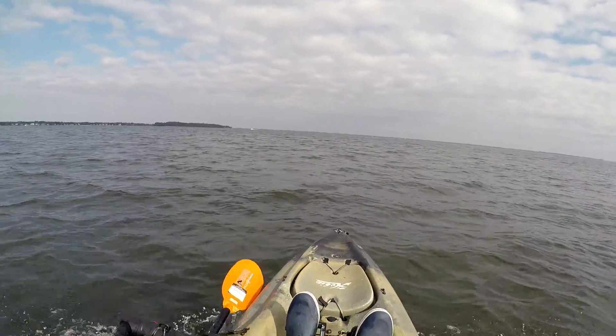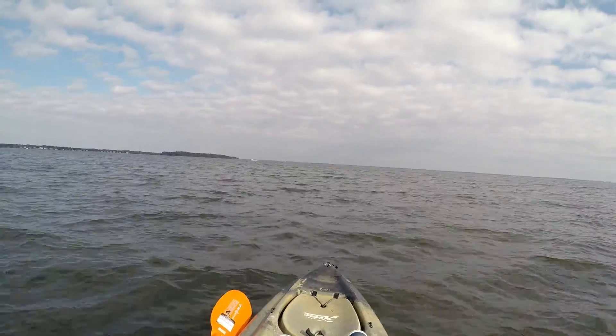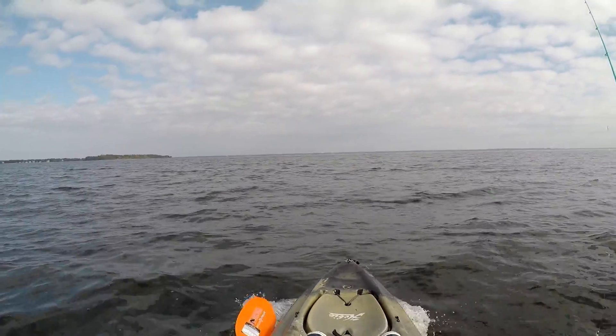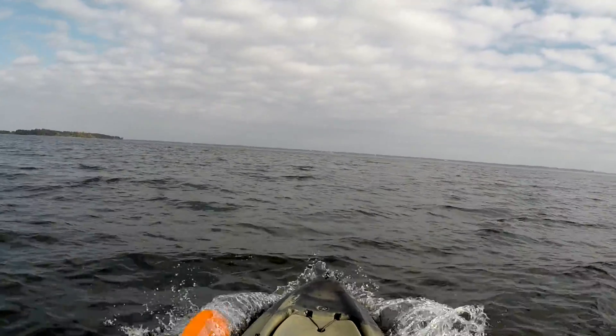Welcome to another Big Yakker video. Here I am on my kayak once again, heading out to my favorite location — probably because it's close to my house, but it's my favorite location nonetheless. And today proved to be pretty fruitful, as you can see as we zoom in.